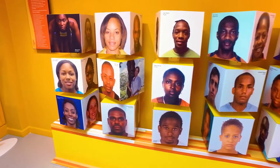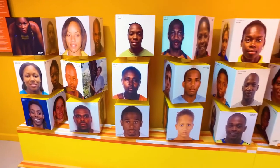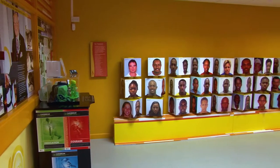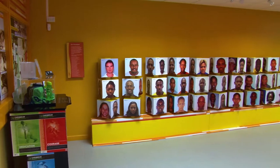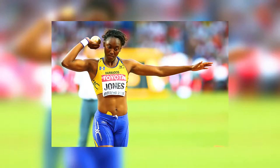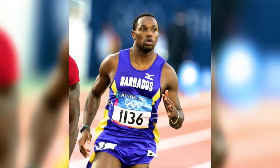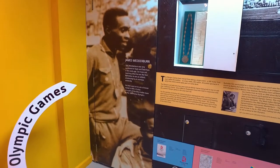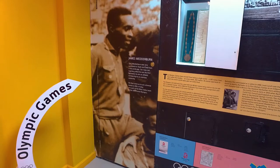This interactive exhibit is one of the most popular in the museum, especially with visiting children. These cubes each have the faces of outstanding athletes who have represented Barbados in past Olympic Games, including Akela Jones and Obadeli Thompson. Barbados' first Olympic medalist was Jim Wedderburn, who won bronze at the 1960 Rome Olympics as part of the West Indies relay team. You can see Jim's Olympic medal proudly displayed here in the museum.